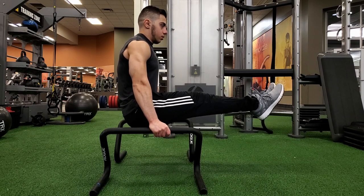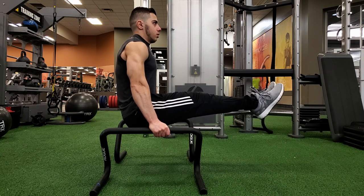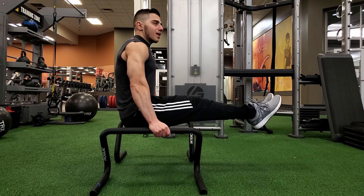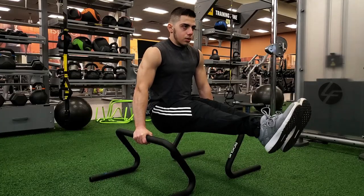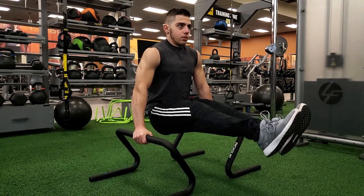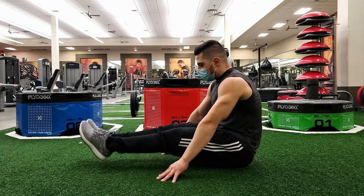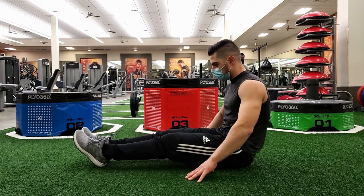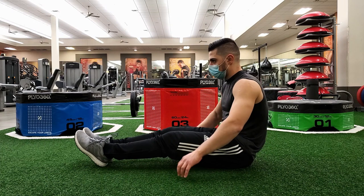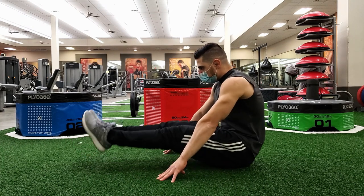Moving on to the B rank, the first exercise is the L-sit. The only reason it's in the B rank is because it requires a lot of leg mobility and upper body strength to hold the movement. It's an amazing isometric exercise that is very intense and will help you see great results when done right. When you master this exercise, you can start moving to more advanced calisthenic exercises such as the V-sit. The next exercise is the seated L-sit raise — a progression to the L-sit that targets both your lower and upper abs, though it also requires a lot of leg mobility and many people experience quad cramps. Build your mobility and this exercise is definitely worth adding to your routine.